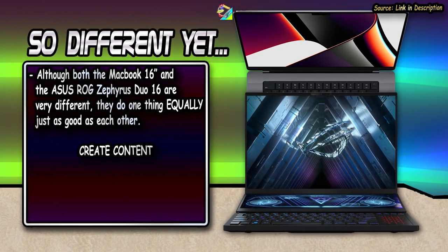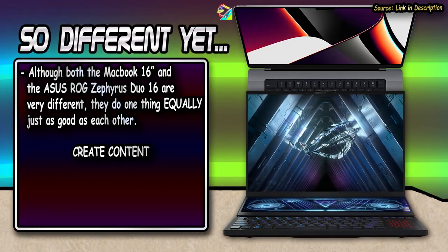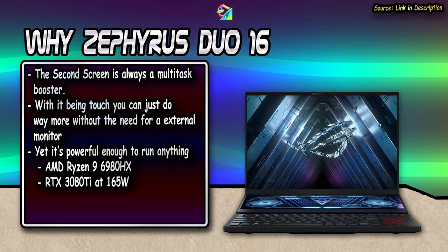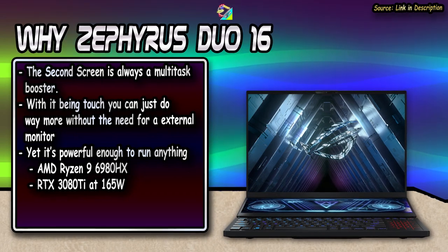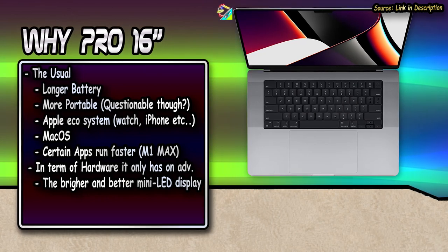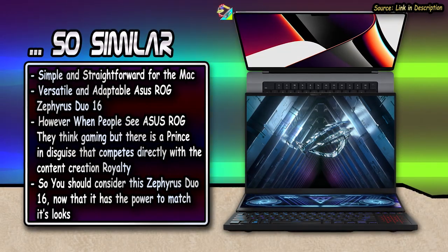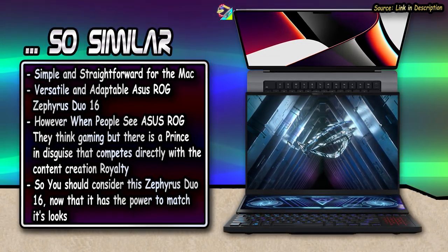With all said, while both these laptops are so different, they pretty much do one thing equally well — they make creativity-based work a whole lot easier, especially if you're on the move, each in their own way. The second screen in the Asus ROG saves you from needing a second monitor and opens a world of possibilities no other laptop can offer. The MacBook, on the other hand, doesn't offer a great gaming experience, but has larger community support, longer battery life, a better screen, and a simpler usability experience thanks to macOS. It's pretty much a choice between simple and straightforward with the Mac, versus the versatile and easily adaptable Asus ROG Zephyrus Steel 16.